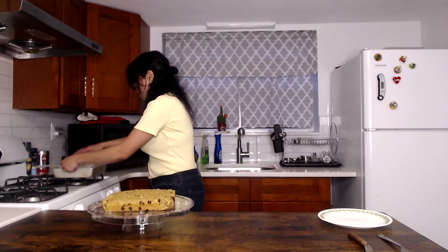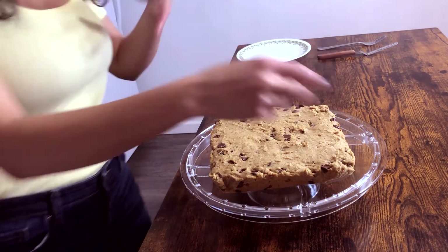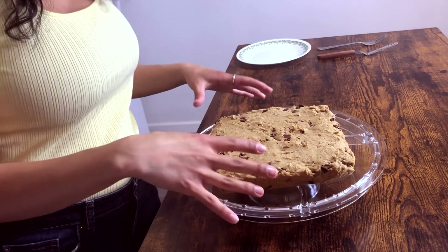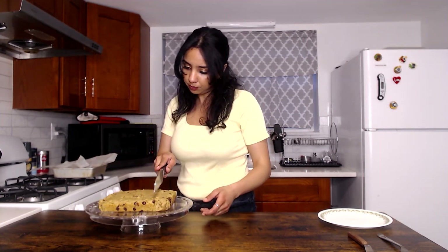You can reuse that parchment paper — not made of money here! This looks gorgeous, seriously. You can see the chocolate chips and a little bit of the pecans — it looks like a big square chocolate chip cookie to me, and I have no problem with that. Let's cut this guy — three by three or something. Nice and soft!